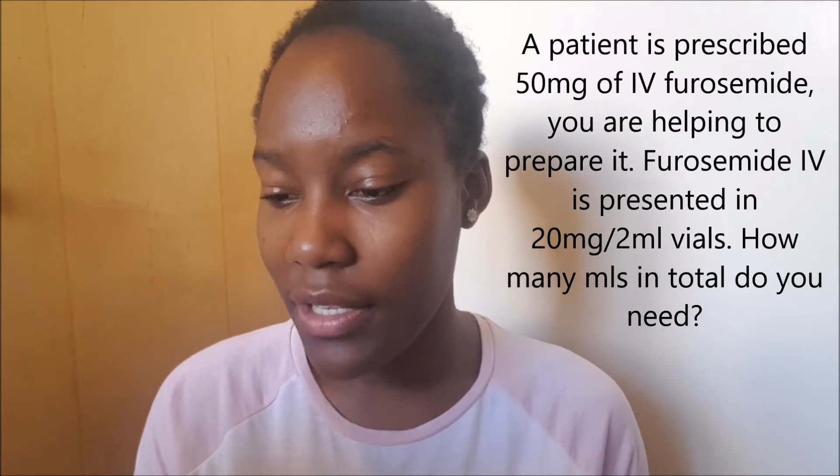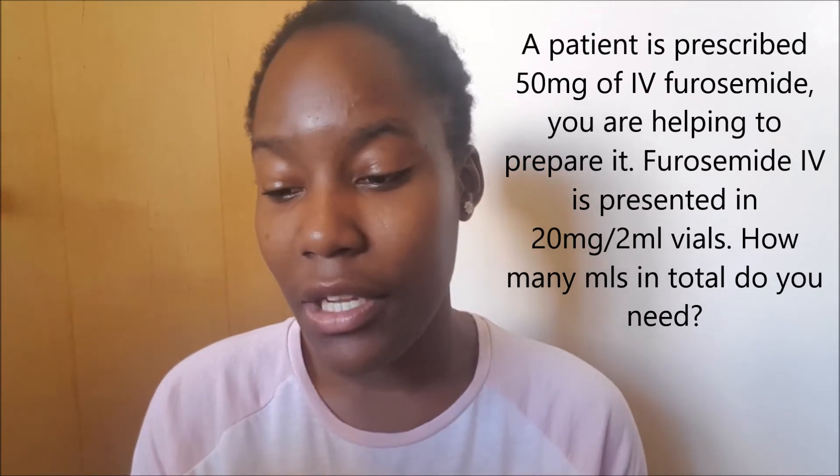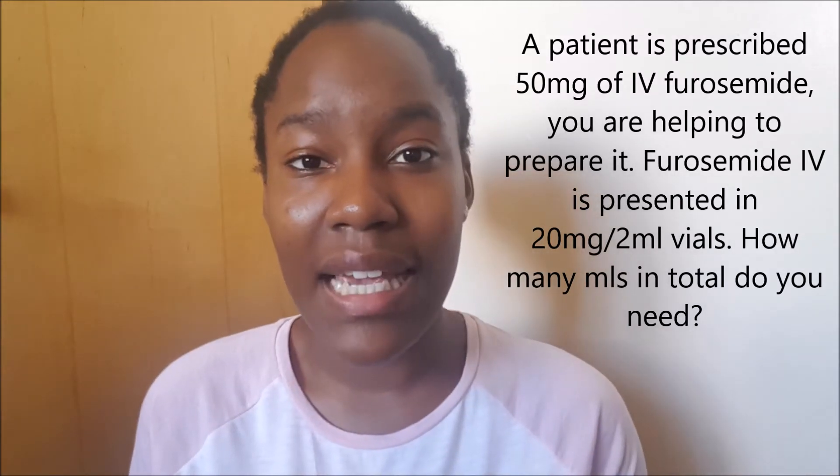The answer is 20 mils. You need to know how to convert back and forth, and you need to identify the key bits of information. The second question: how long will it take to infuse one liter of saline at a rate of 250 mils per hour? The answer is four hours. The third question: a patient is prescribed 50 milligrams of IV furosemide. Furosemide IV is presented in 20 milligrams per two-mil vials — how many mils in total do you need? The answer is five mils.